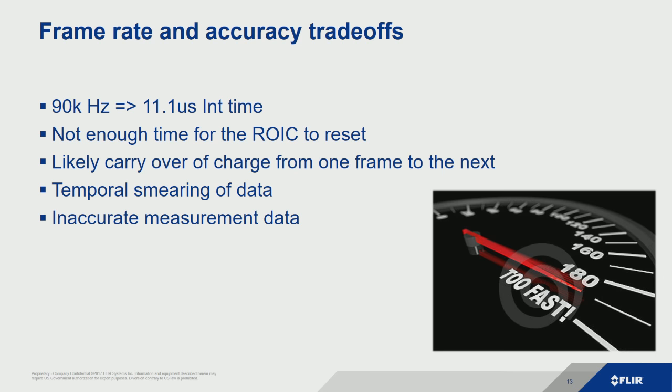On the readout integrated circuit, when we're not capturing data we short the integration capacitor to ground to drain it. But if we don't give it enough time between frames to reset, there may be residual charge. The next frame already has some residual charge from the previous frame, and the frame after that may have additional residual charge — essentially going back to infinity. So can we get accurate temperature measurement for that exact frame if we have residual charge because we didn't give the readout enough time to reset? You get questionable accuracy when you push the limits too far on some of these infrared detectors — it's part of the physics baked into what we're doing.